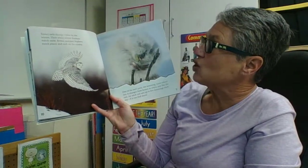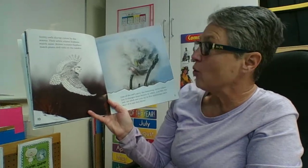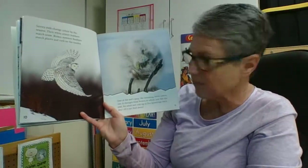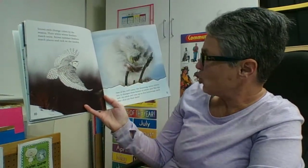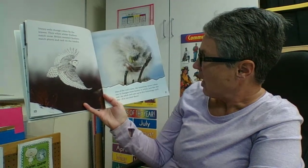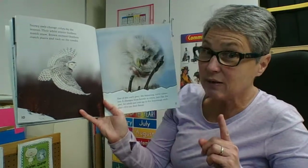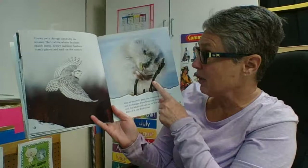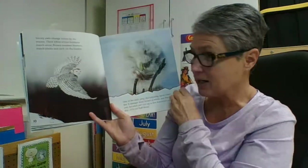Snowy owls change colors by the season. Their white winter feathers match snow, while brown summer feathers match plants and rocks on the tundra. One of the owl's prey, the lemming, turns colors too — it changes from brown to white, just like the owl. An adult owl eats up to five lemmings each day, but only if it can find them. It's very smart of the lemming to change colors to match its environment and make it harder for predators to find it.